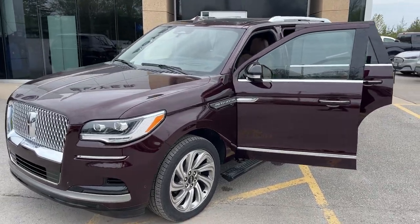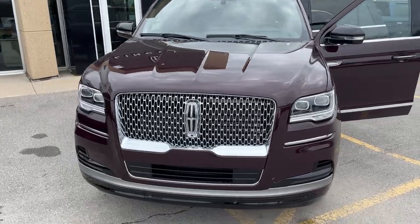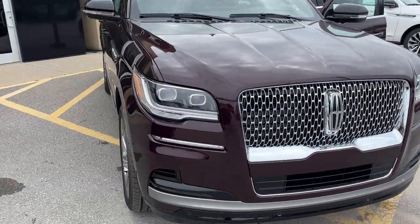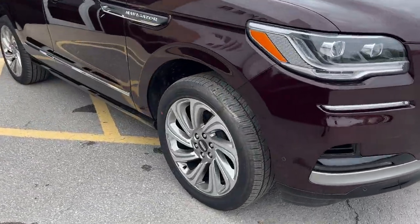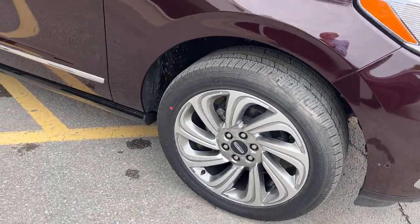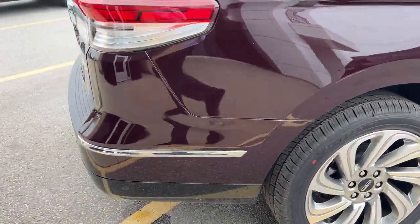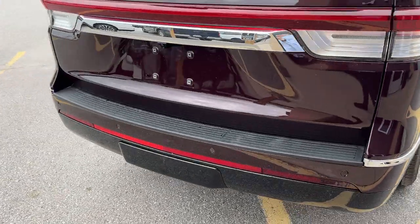2024 Lincoln Navigator Reserve 4x4. This one's a 201A luxury package in the diamond red paint — really sharp looking Navigator. You're rolling on 22-inch bright machined aluminum alloy wheels with premium painted pockets, and this one's powered by the 3.5-liter twin-turbocharged V6 engine, so plenty of power with this Navigator.